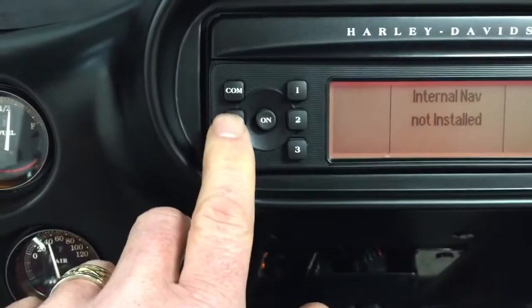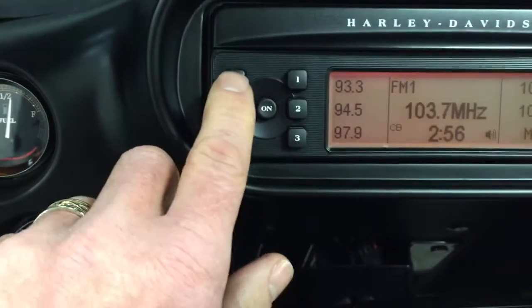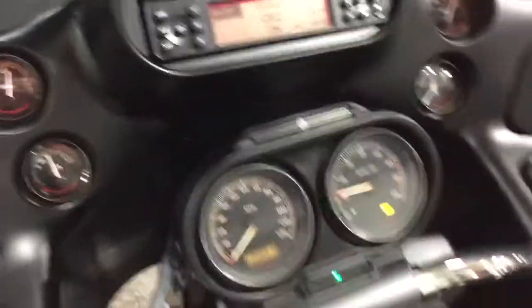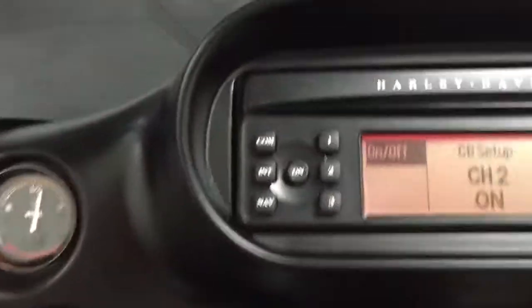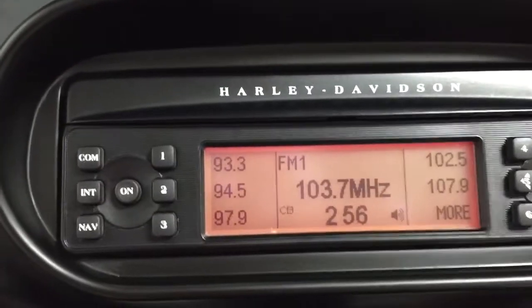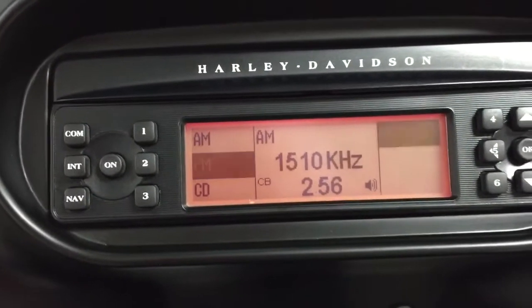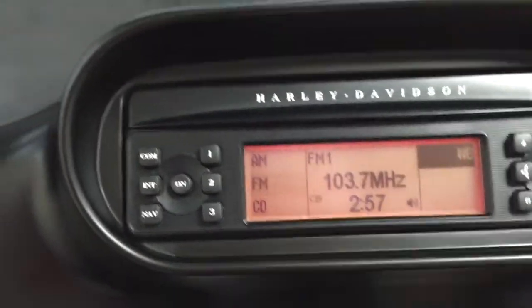It's nav ready. It's got intercom, CB, and weather band. So to recap: AM, FM, CB, weather band, plus the CB radio.